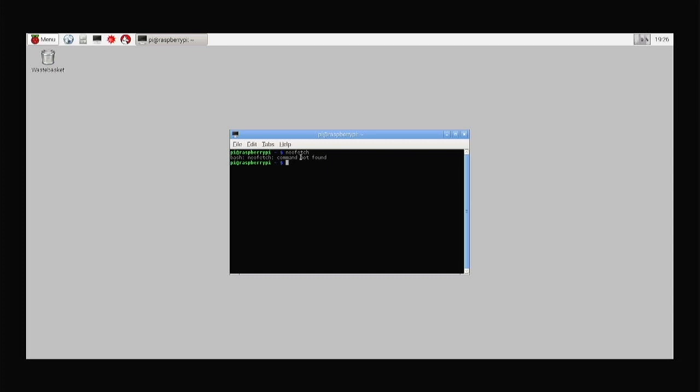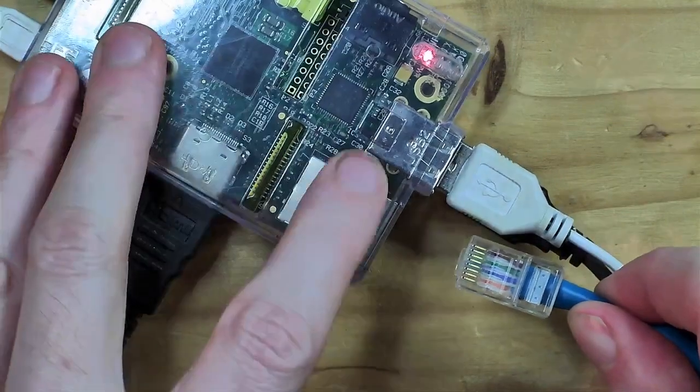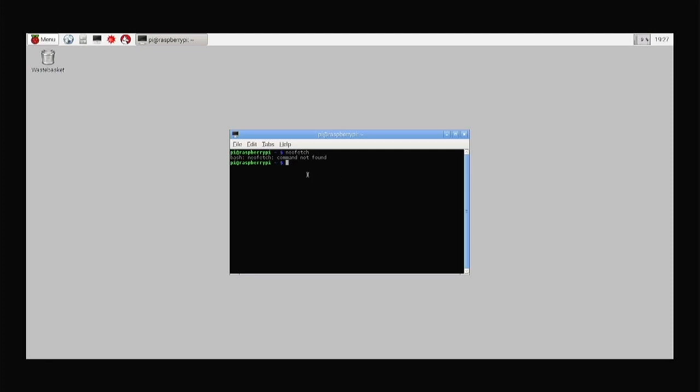I'm curious enough — let's see if NeoFetch is actually on board. It won't be, so I'm going to install NeoFetch. Of course these original Pis do not have any WiFi — the only connection they have, if you have the Model B (because the Model A didn't even have that) is a hardwired Ethernet connection, so we'll pop that in. By the way, this OS is so horribly old and it's running on the default password — this is really insecure, so don't do this. Let's try: sudo apt-get install NeoFetch.